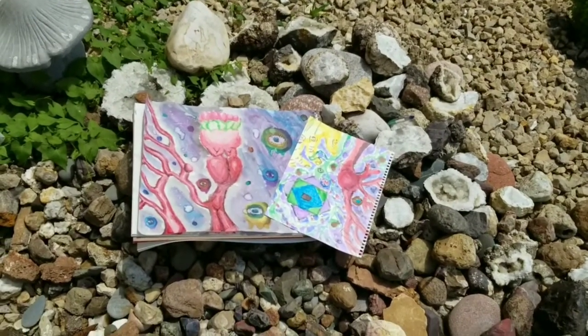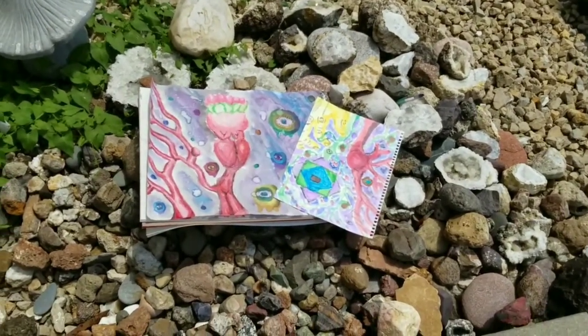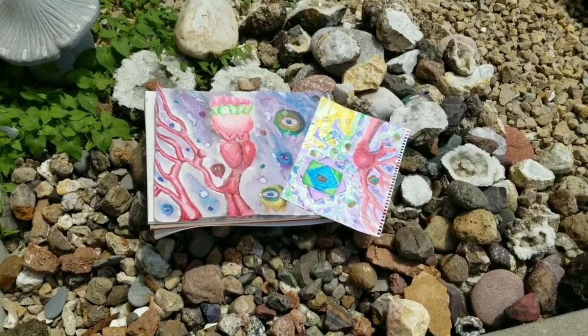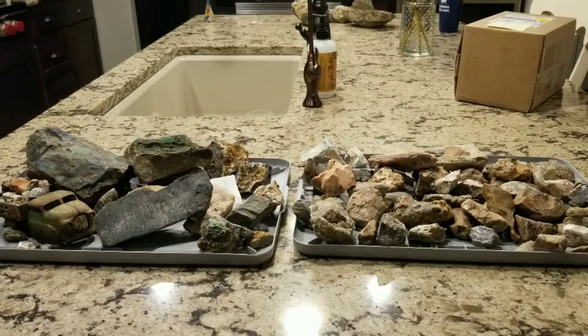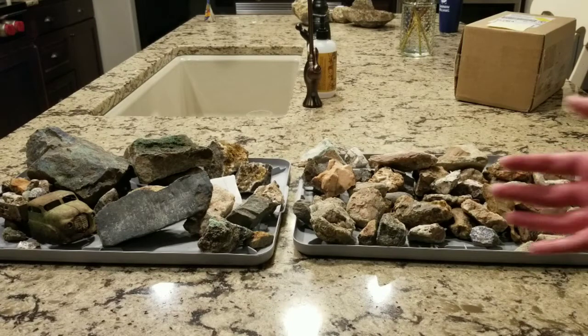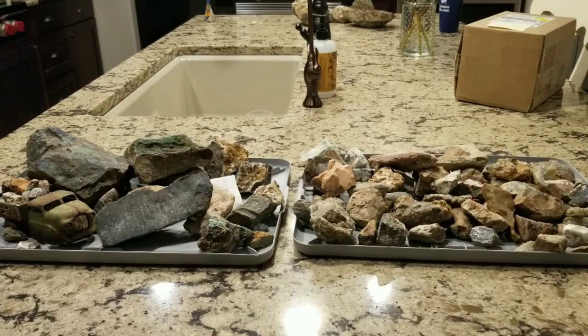Rocks and Art, the channel that brings you amazing rocks and cool art at the same time. Hi guys, it's Rocks and Art here, coming at you with another YouTube video, and this video is all about my collection of rocks from my most recent Colorado trip.